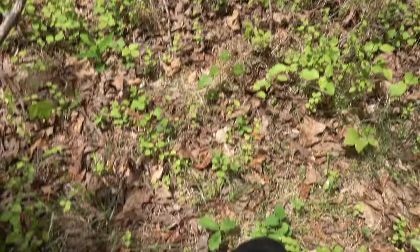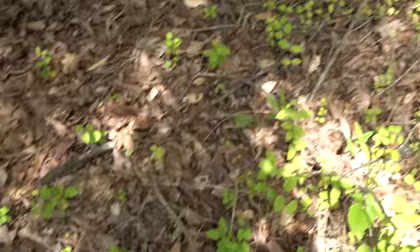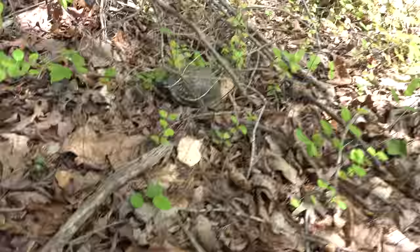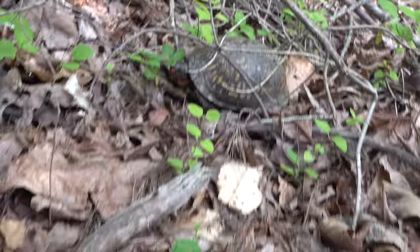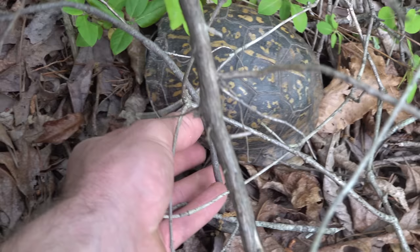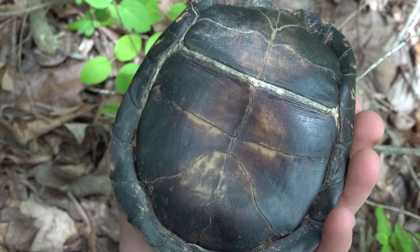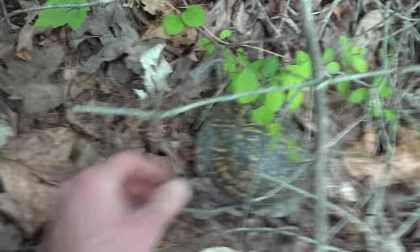Man, these guys are out today. Check it out — we've got another big box turtle. This one's got a really cool face. Box turtles are just such a lovable animal, and it works against them sometimes because these guys get collected quite a bit. I'll pick this guy up real quick and see if he sticks his head out. Totally dark shell bottom, which is kind of neat. Very obvious male — you can see that the shell is dented in right there. We'll put him back exactly where he was and keep hiking around.